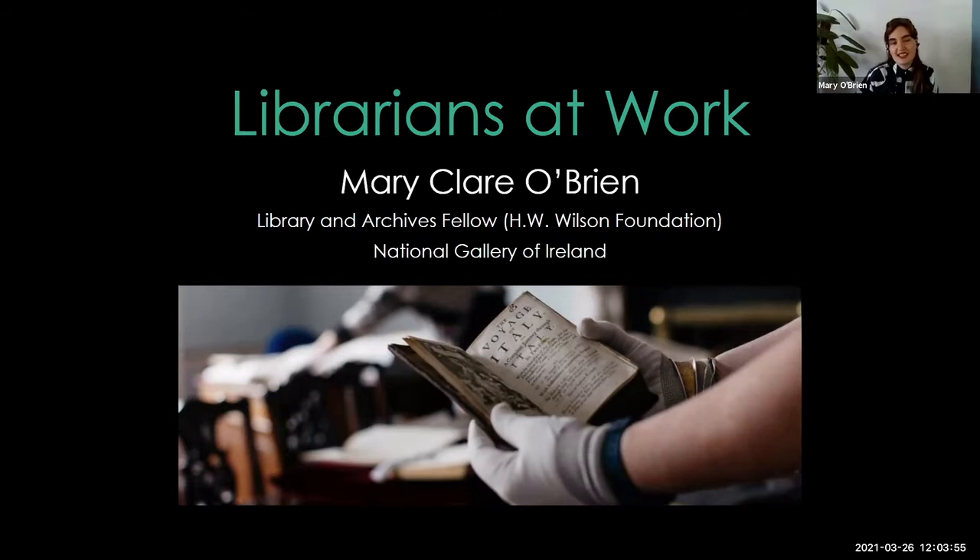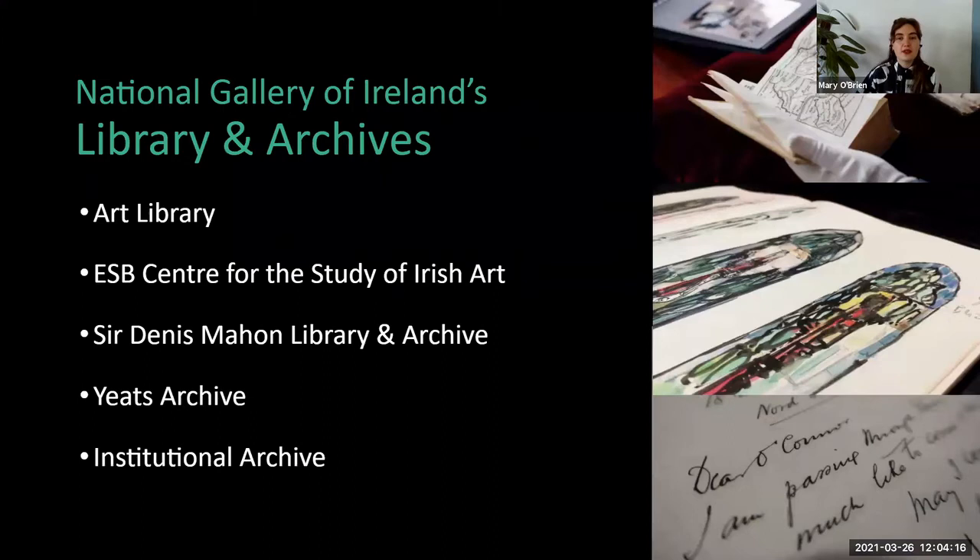Thanks, Lai. As Lai said, my name is Mary Claire — it's coming up as Mary O'Brien, I must have entered that incorrectly in the registration. Mary O'Brien or Mary Claire, whatever you want to call me. I'm a Library and Archives Fellow in the National Gallery of Ireland. Before I go into detail about my role in the Gallery, I wanted to give an overview, an introduction to the Library and Archives in the National Gallery for those of you who aren't familiar with them. The Library and Archives is built up of five different collections.